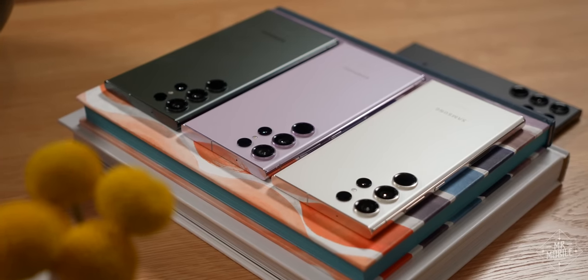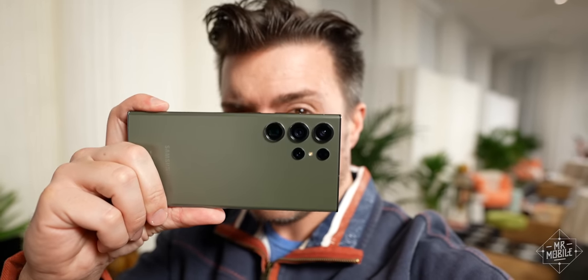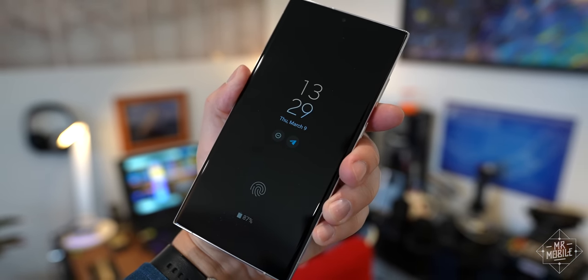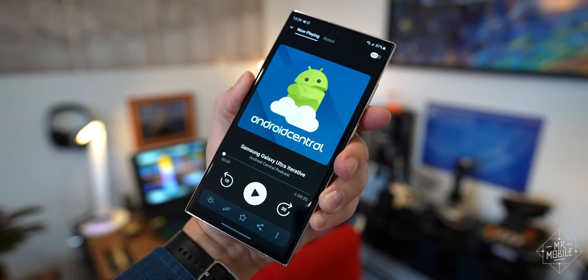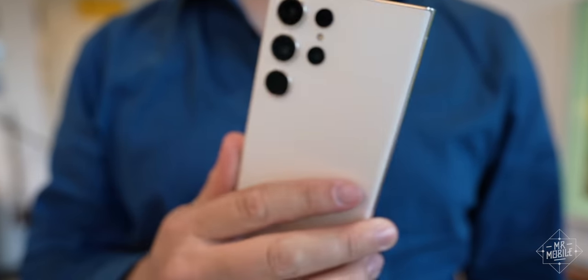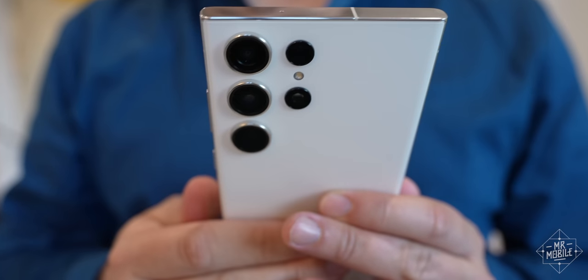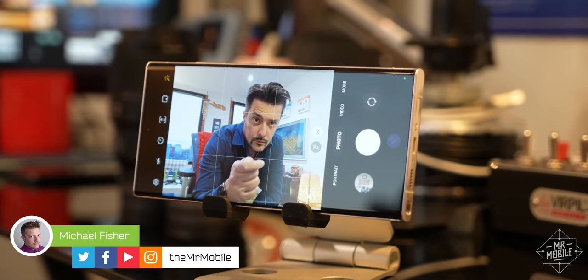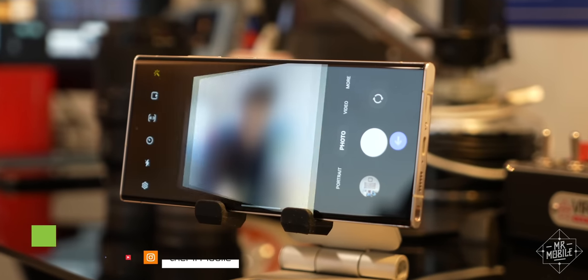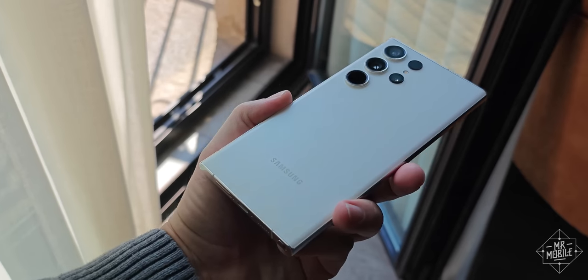But not everyone is ready for a foldable, and much as I hate to admit it, foldables aren't yet ready for everyone. If you're one of those everys with the budget for a four-figure smartphone in 2023, you probably already know that the Galaxy S23 Ultra is the best slab you can get. I'm Michael Fisher, and yeah, I'm late to the party, but I've still spent the past five weeks using it across five cities to show you why.